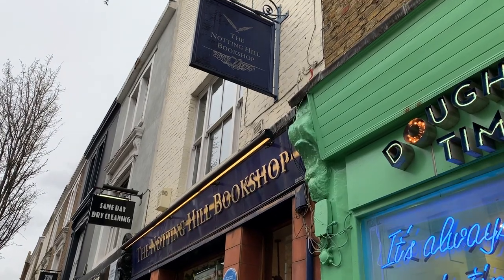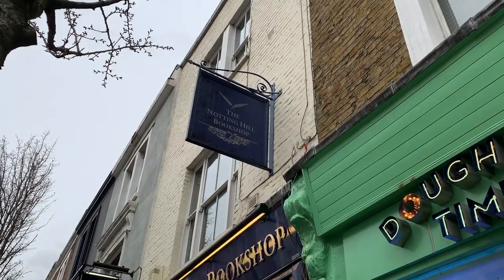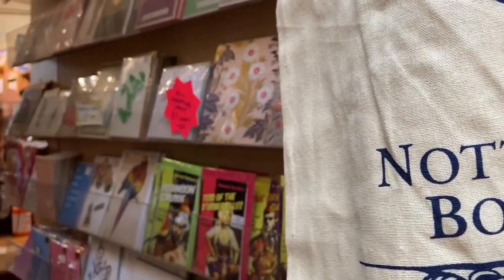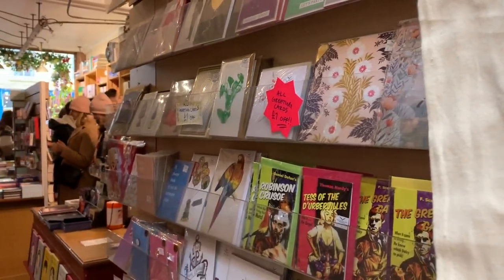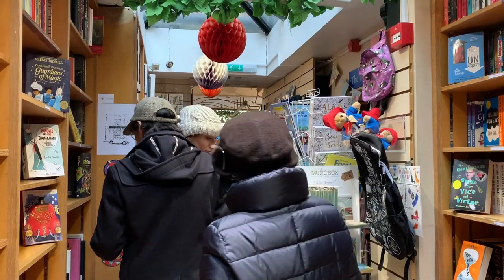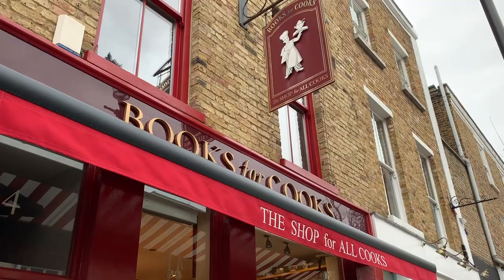Another great thing about Notting Hill is that it has a lot of bookshops — from the bookshop that was inspired by the movie Notting Hill, to a bookshop specifically dedicated to cookbooks, to independent bookshops. This area has a lot of great places to browse and buy.